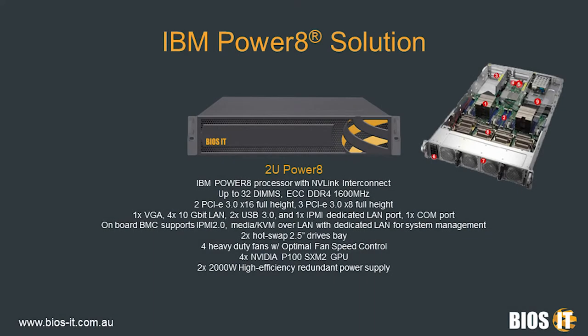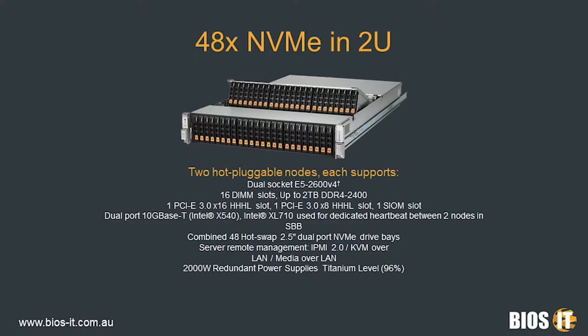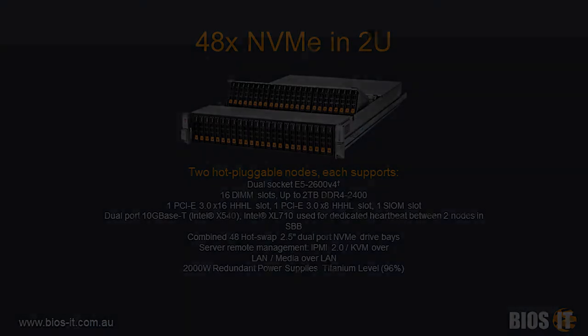Next up, IBM Power-based solutions. The most important feature is the NVLink connectivity between the four Pascal GPUs and the two CPUs, giving 80 gigabytes throughput around the whole system — an enormous advantage over anything else in the market. We also have 48 NVMe drives in a 2U — industry-leading density that doesn't need much explaining. We have one of these set up in our labs as well. This is coming soon on the Supermicro website, but we do have these available for testing. If you want to see what NVMe performance can bring to your application, give us a shout.